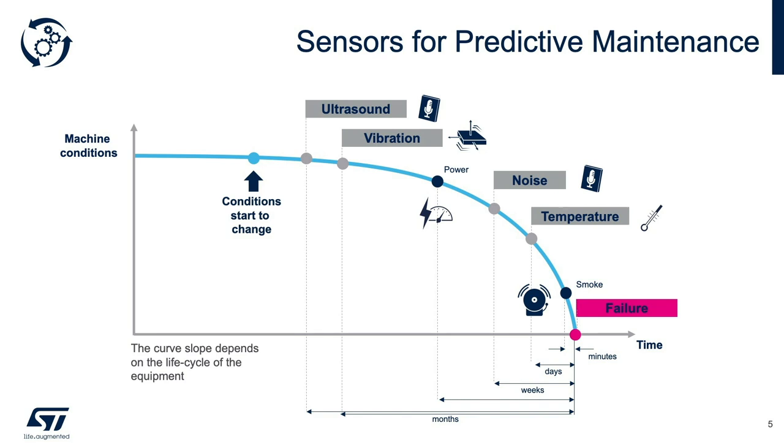This is called the installation point of failure curve. By sensing a machine's condition over time, we can predict where the machine is in its life cycle. For example, after installation of a motor, the first symptom of a future failure is likely to be a change in the ultrasound signature. The next symptom is vibration, and after a period of time, other symptoms begin to manifest themselves in very predictable ways at frequencies that we know. For each of these conditions, ST does offer low-power sensors which can detect even the smallest of signals.